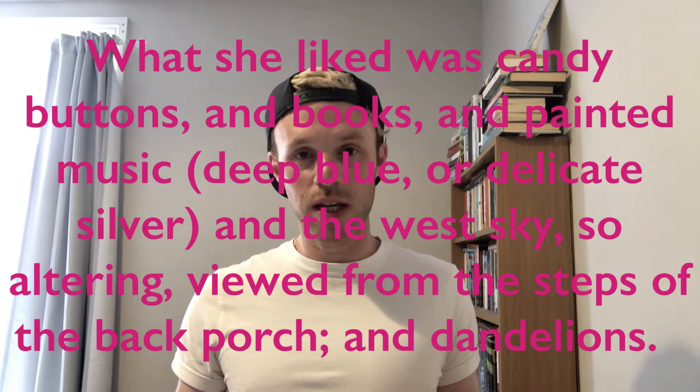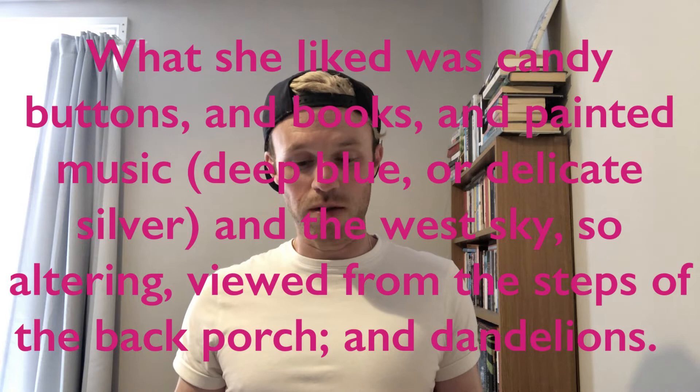I'll just read the opening so you get a sense of that. This is part one, 'Description of Maud Martha': 'What she liked was candy buttons and books and painted music, deep blue or delicate silver, and the west sky so altering, viewed from the steps of the back porch, and dandelions.' In those three and a bit lines with really strange grammar is this kind of crystallization of Maud Martha's worldview — buttons and books and the sky and flowers and music, all interlinked together. It's almost a kind of synaesthetic experience, different kinds of senses affecting one another.